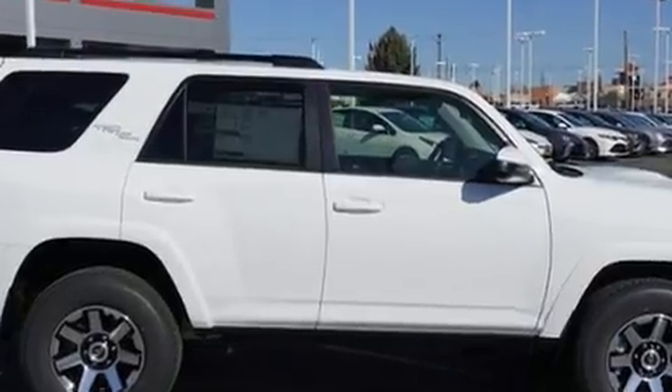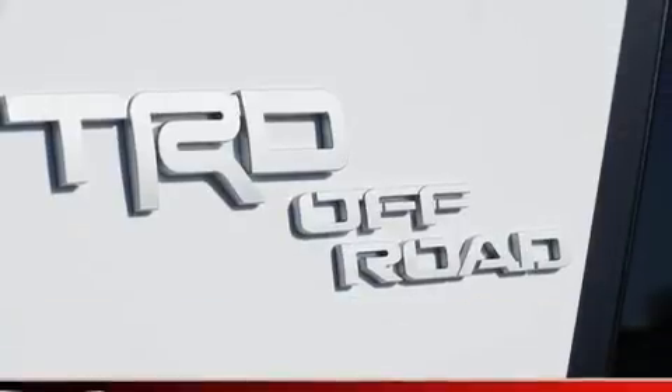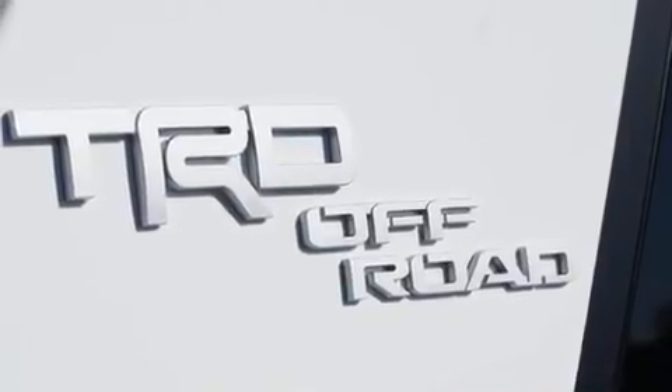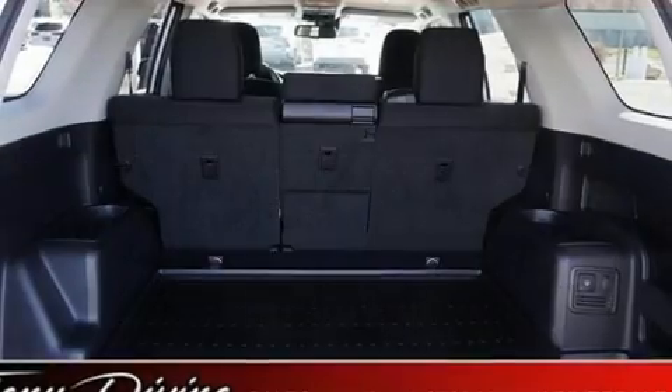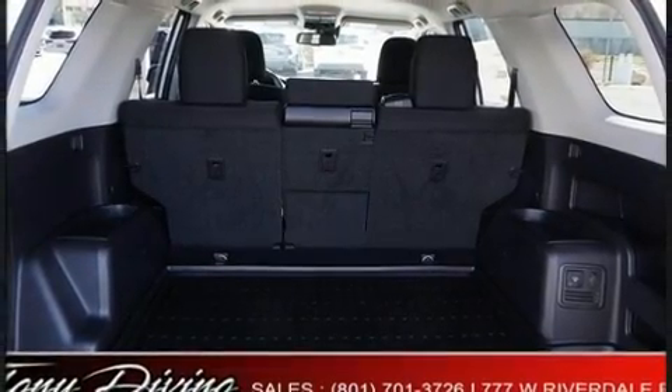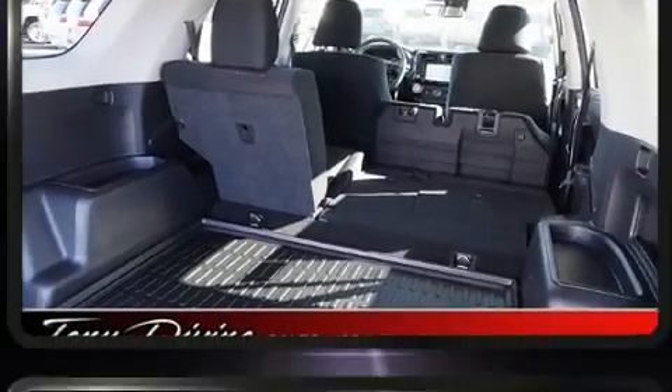Toyota ensures the safety and security of its passengers with equipment such as head curtain airbags, front side impact airbags, traction control, brake assist, anti-whiplash front head restraints, a panic alarm, an emergency communication system, and four-wheel disc brakes with ABS.